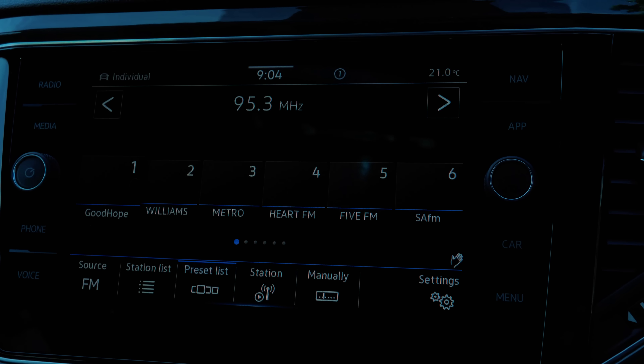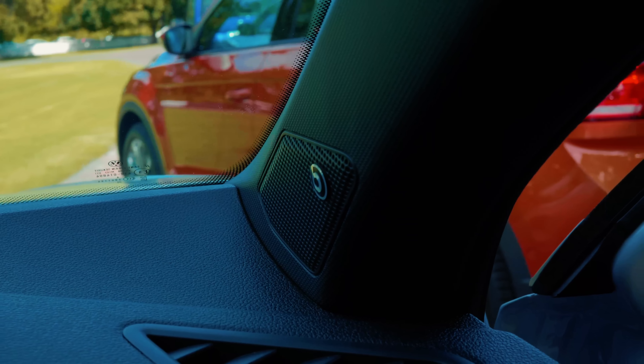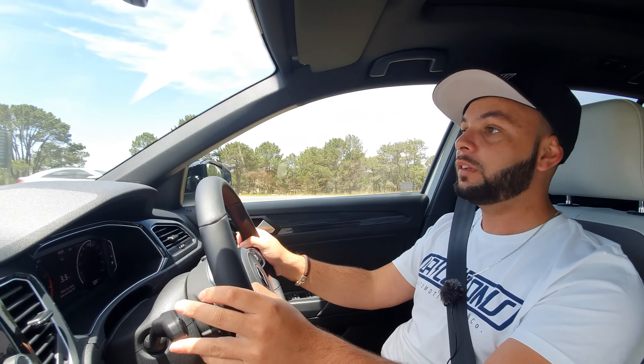The R-line package, which this 4Motion all-wheel drive version is equipped with, just makes the car feel that little bit more special and really lifts the cabin. VW has also added trim inserts inside the car which you can change to a different colour when ordering. The T-Roc also has the Beats sound system equipped with four front speakers, two rear speakers, and a subwoofer in the boot.